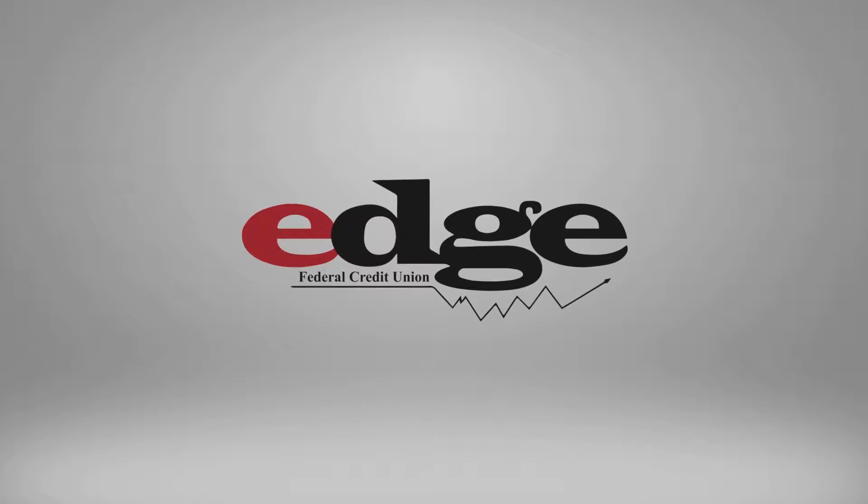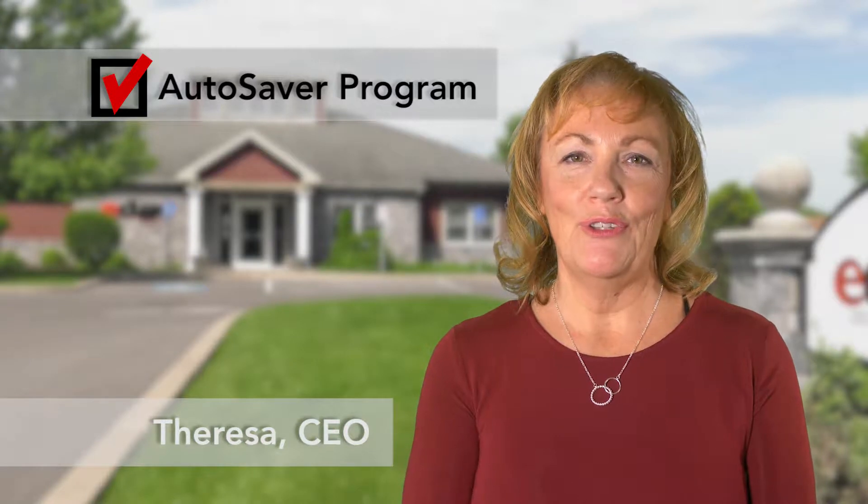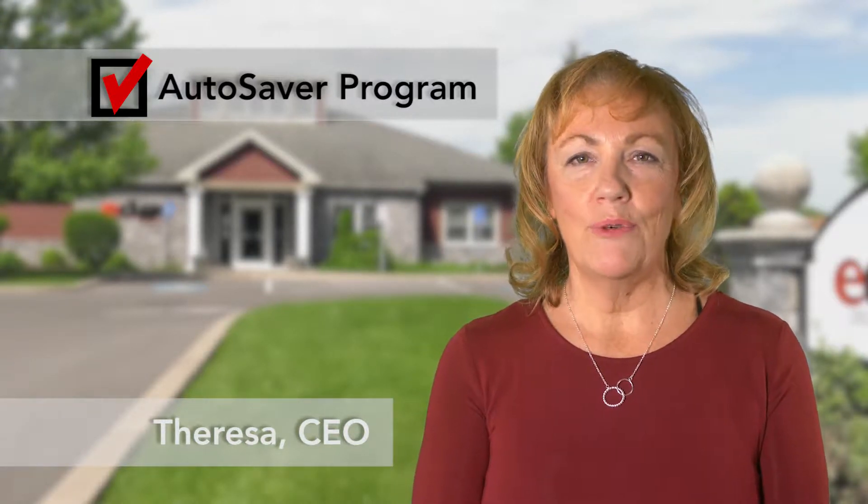Are you looking for a new vehicle? Maybe a sports car or an SUV? Let us give you the edge. Hi, I'm Teresa, the CEO of Edge Federal Credit Union, located on Morgan Road in Liverpool. I'm here to tell you about our Auto Saver program.